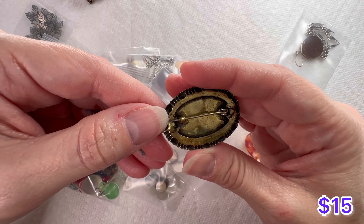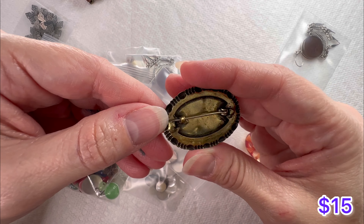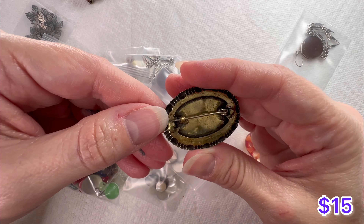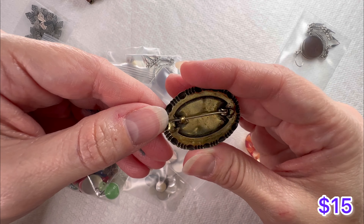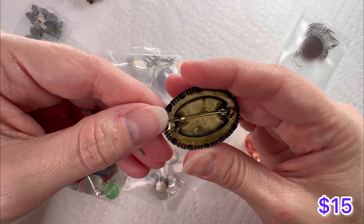Looks like we have a little ghost earring - here's that piece. I'll just glue that back on and it should be good to go. Let's see if we can find the little ghosty friend - here he is! We've got the little ghosty earrings. And here are some pretty glass bead earrings.